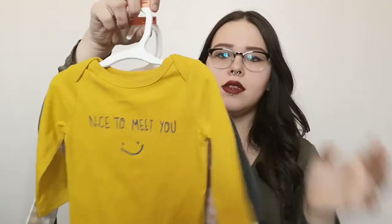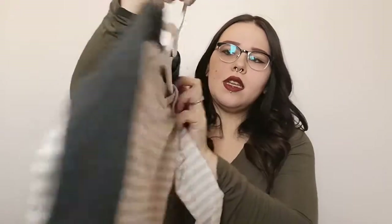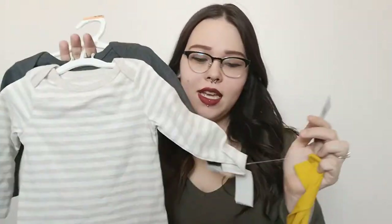The next thing is these long sleeve bodysuits. There's a mustardy one that says 'Nice to Meet You,' a striped one, and that same gray color. They're six to nine months and they're Cat and Jack as well. They were 10 bucks. They might be a little warm when it turns summertime, but we'll make it work.